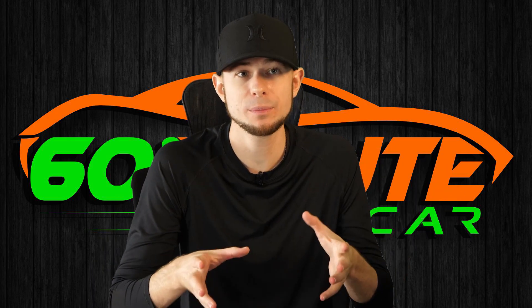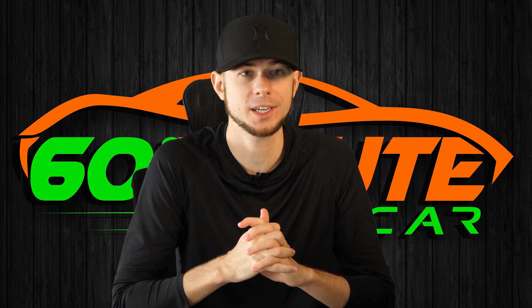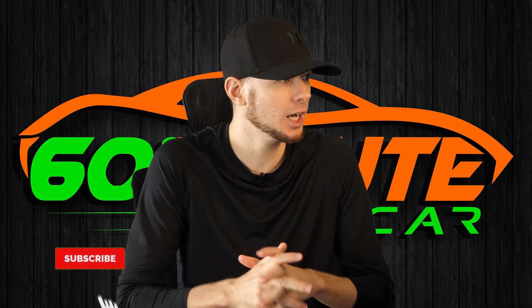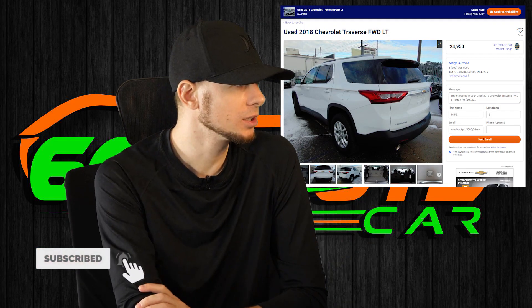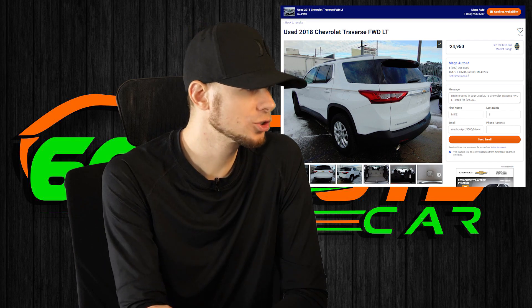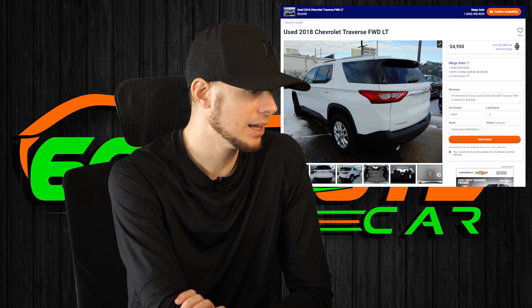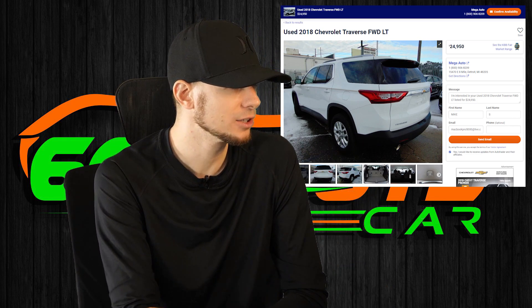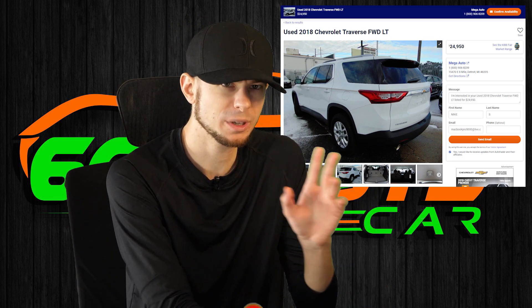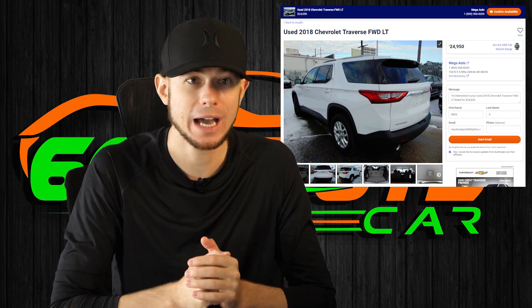So I was helping somebody find a car, just helping them out. They're looking at this car here — it looks pretty decent. This is a 2018 Chevy Traverse, front wheel drive. I'm going to call that $25,000 and it has 10,000 miles. Just trust me on this one. However, it has a rebuilt title.